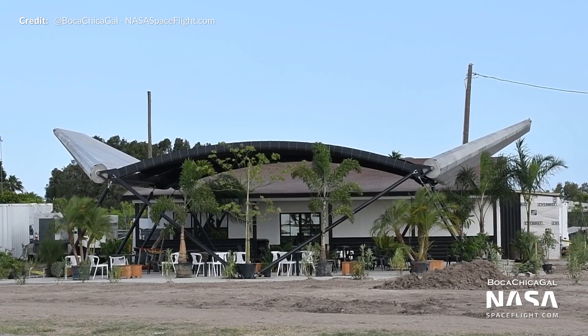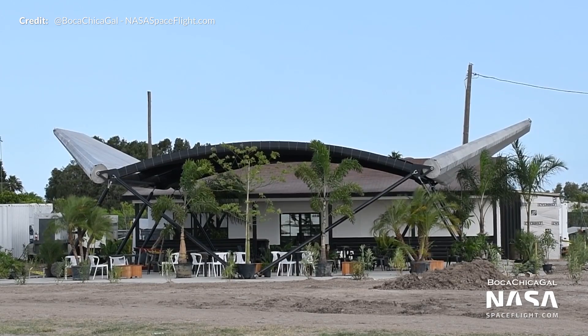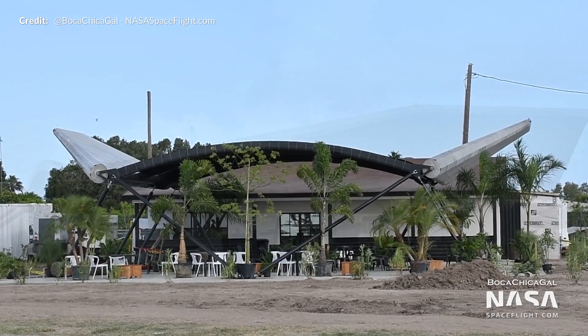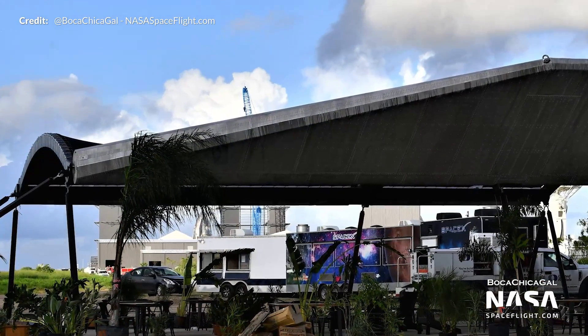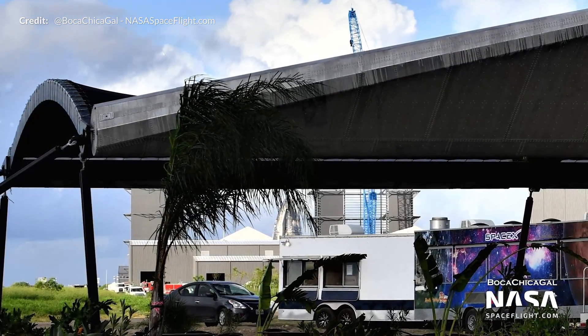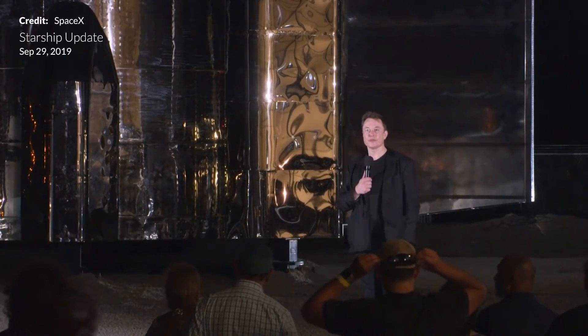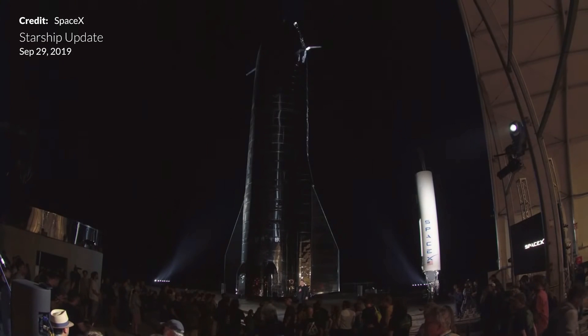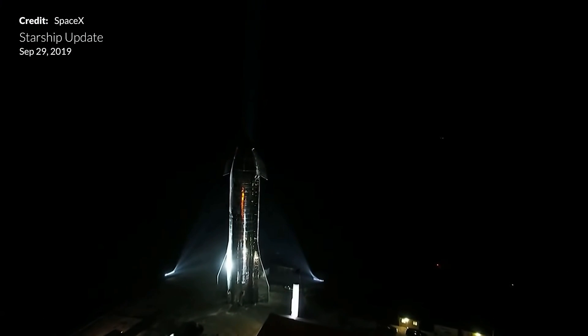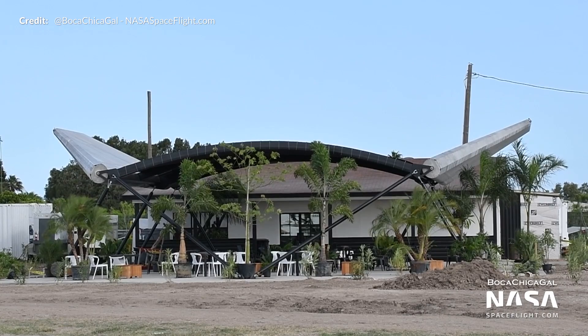Speaking of the body flaps, the dining area built from the old versions is pretty much done. This all came together quickly and what a great way to add some character to the area — staff can relax here in the shade, and I suspect future presentations may be done here too. We hope to be seeing another Starship presentation by Elon Musk again very soon, and this looks like a great spot for it.